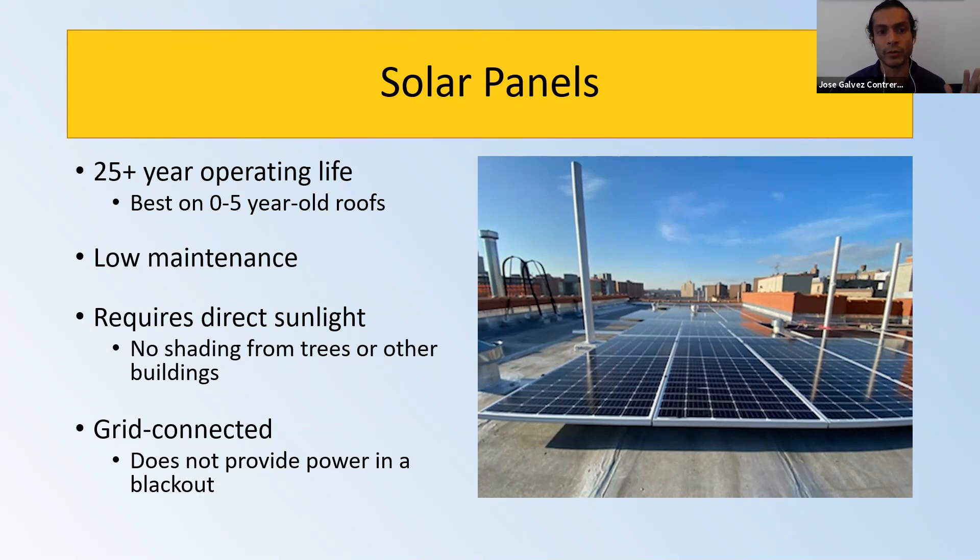When it snows, the snow tends to melt quickly because of the panels' dark surface — it melts really quickly, so they are self-cleaning. They do require direct sunlight, so we recommend little to no shading when you install a solar system, because you want to produce as much electricity from that panel.